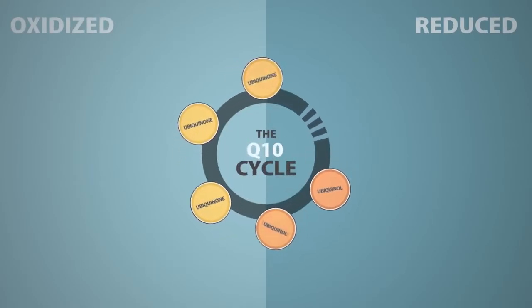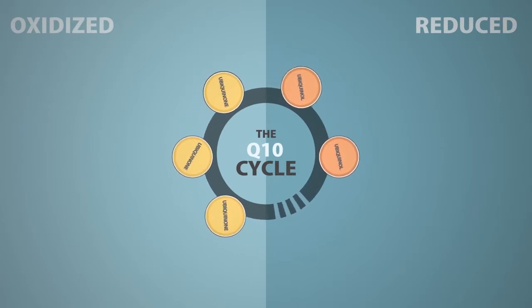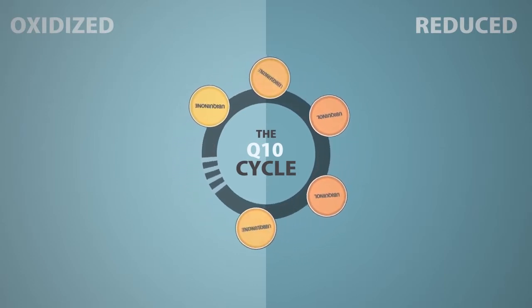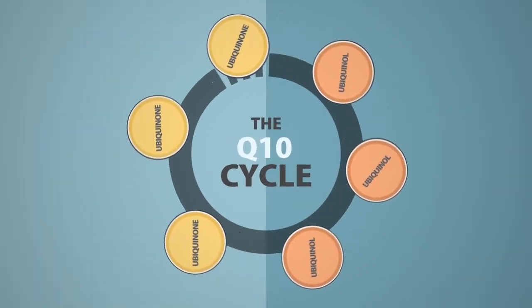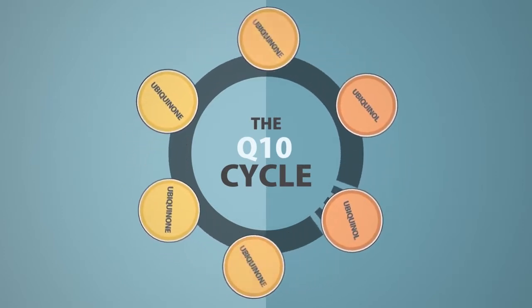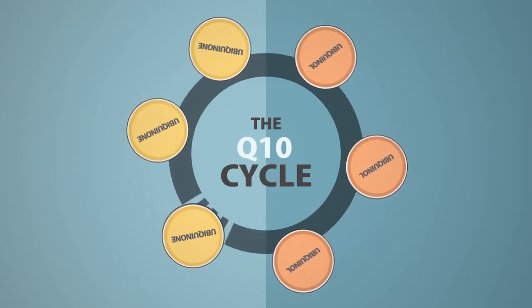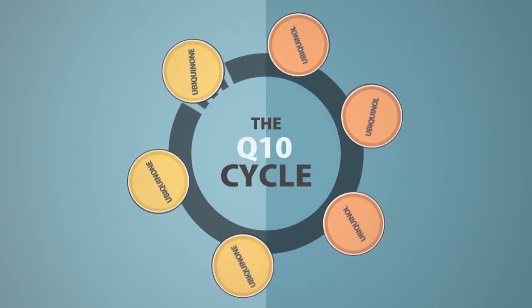Inside your body, Q10 remains in a constant cycle where it changes between its two forms depending on whether it accepts or donates electrons. When our oxidized Q10 is used by the body, it transforms into reduced Q10, and vice versa. In other words, it makes no difference where in the cycle the Q10 molecule begins its rotation. We need Q10 in both forms, and luckily the body will convert one form to the other as needed.